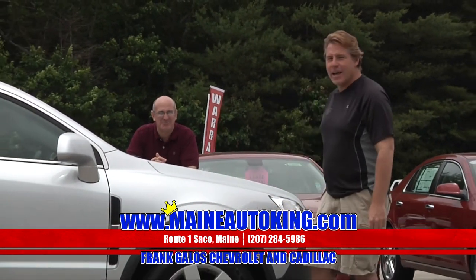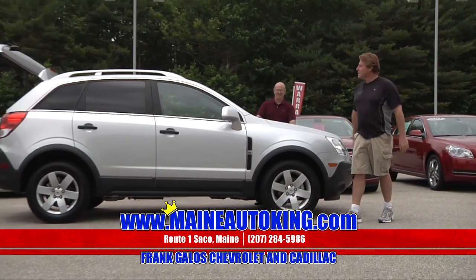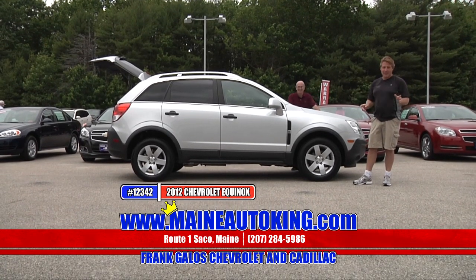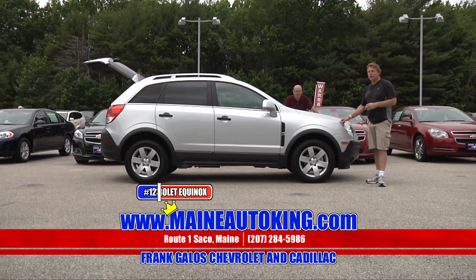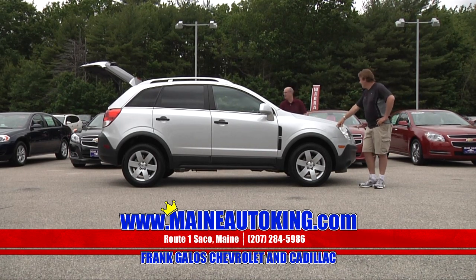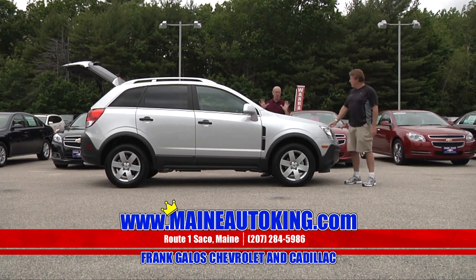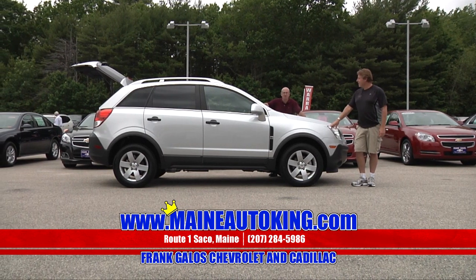Bet you've never seen one of these beauties before — take a look at it. This is a brand-spanking-used 2012 Chevrolet Captiva. It's new to the market — a wonderful sport utility that delivers fantastic gas mileage. It's very roomy, very economical, very safe. Look at the lines on this vehicle — it really is a sharp-looking vehicle.